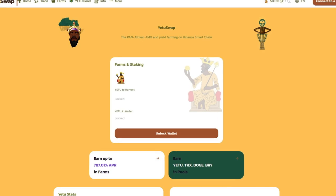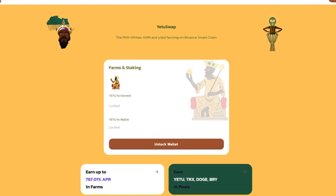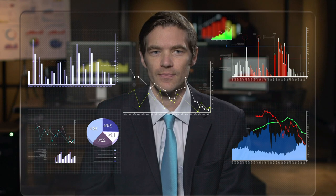The subject of our review today is a promising and growing project called YetiSwap. Let's look at its main ideas and functions and also try to evaluate it from an investment point of view.